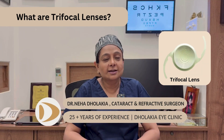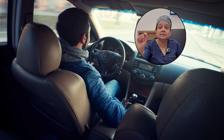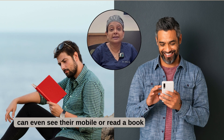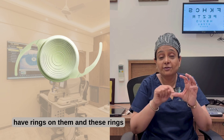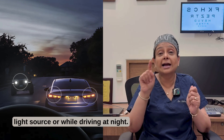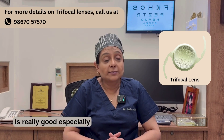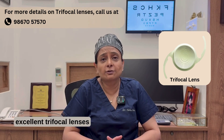What are trifocal lenses? Trifocal means three focal points. The patient can watch TV without glasses, can drive without glasses, can see the computer without glasses, can read without glasses, and can even see their mobile or read a book without glasses. However, these lenses have rings on them, and these rings can give rise to halos and glare around a light source or while driving at night. The quality of vision in trifocal lenses is really good, and certain good companies make excellent trifocal lenses.